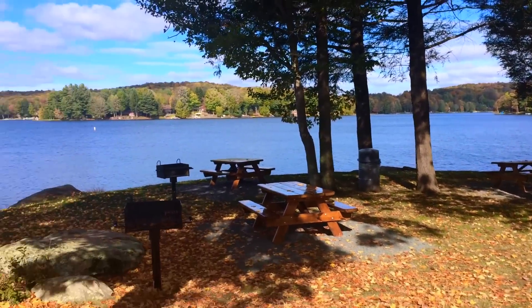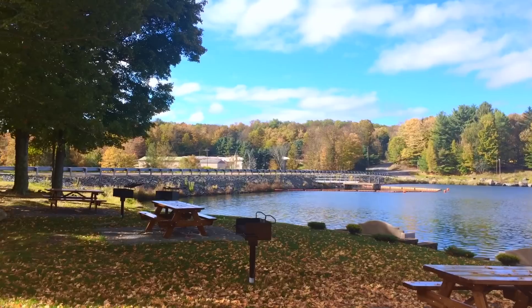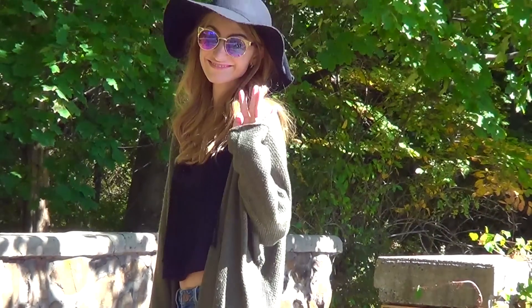That's it for my October Outfit of the Week video! If you like this, please give it a thumbs up and make sure you subscribe to the channel to see more of these videos and others from me. Make sure to leave me a comment saying which outfit was your favorite, and I'll see you guys in my next video. Bye!